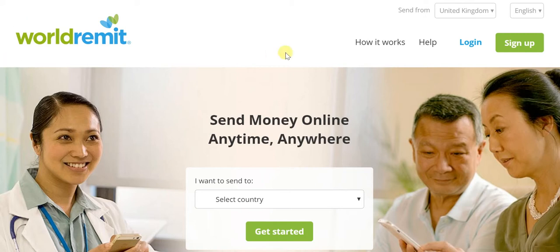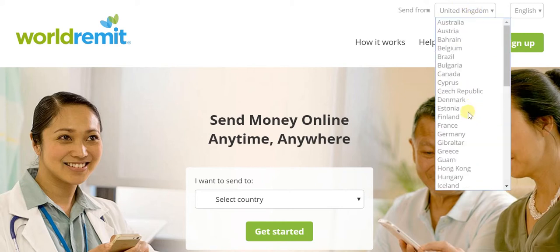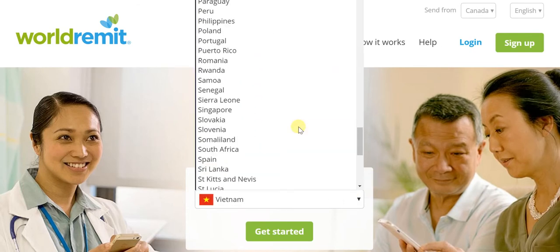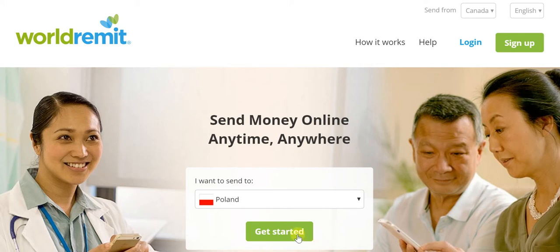I am on the WorldRemit page and in the Send From column, it defaults to United Kingdom due to my own location as well as that of WorldRemit. So what I will do is in the menu here, I will navigate to Canada. And here in Select Country, I quickly navigate to Poland and I click Get Started.